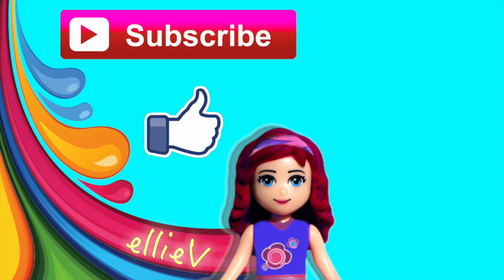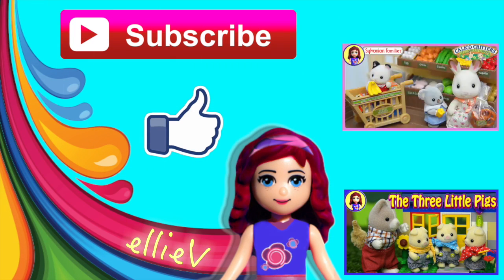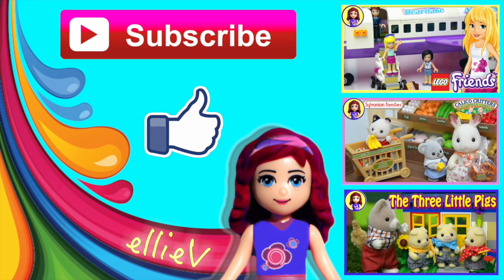I hope you enjoyed that — it was such a fun set to build. Please click subscribe, give me a thumbs up, check out some of my other silly videos, there are quite a few now. And I'm going to see you again for a new one really soon.